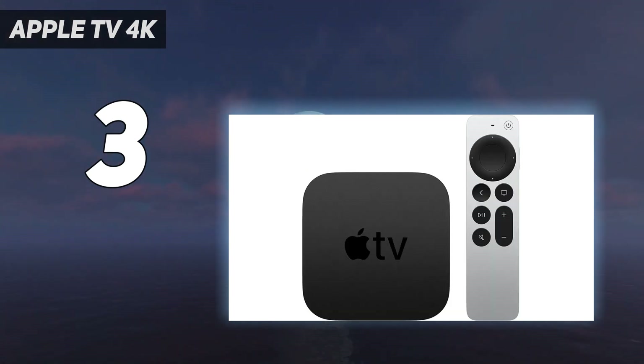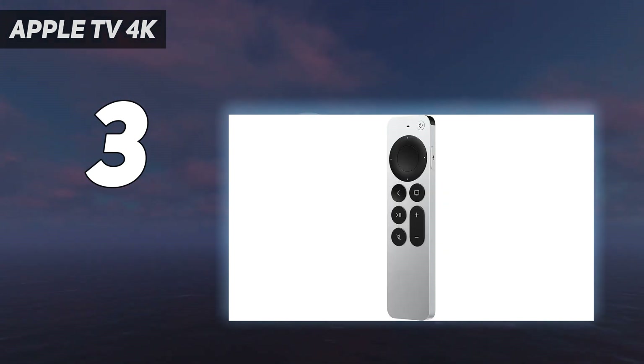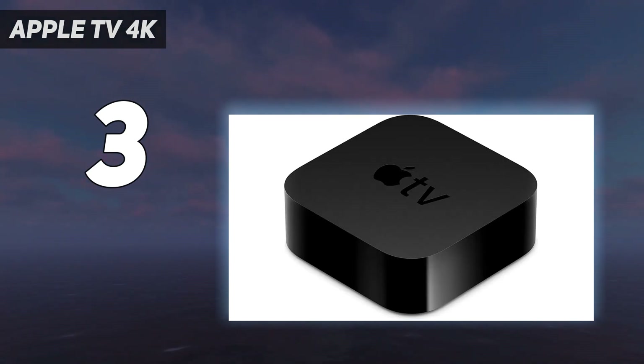But for those tired of their smart home appliances not performing as hoped, we discovered something even more exciting: Thread support. Similar to the HomePod Mini, the new Apple TV 4K has Thread intelligent home technology.